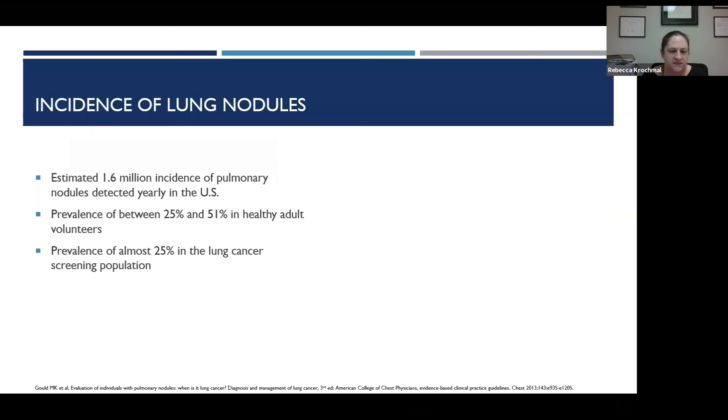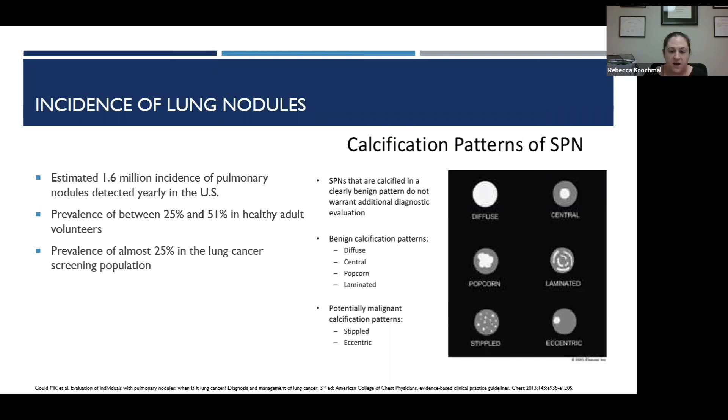The imaging shows this right upper lobe spiculated nodule highlighted with an arrow, with some associated mild PET avidity. Throughout the course of the talk, we'll review the options for what we would do next with this nodule and the data behind it. Lung nodules are quite common — there's an incidence of about 1.6 million detected every year in the US. In a healthy cohort of volunteers, 25 to 50% would have a detectable lung nodule.